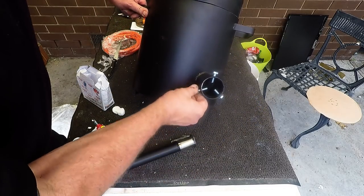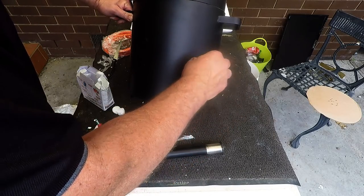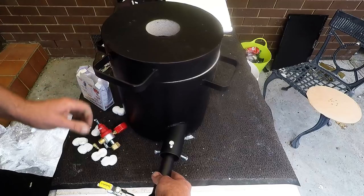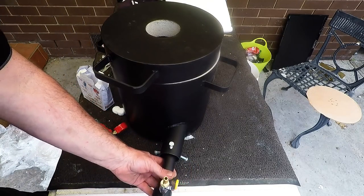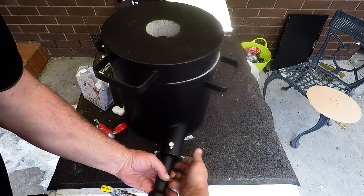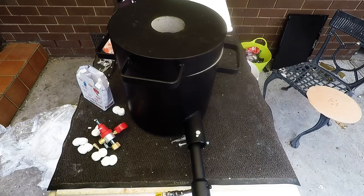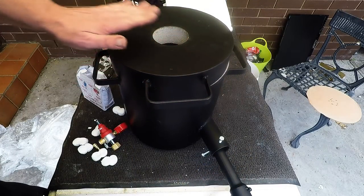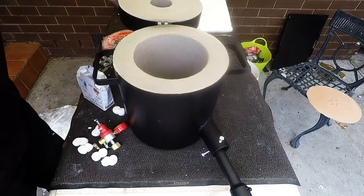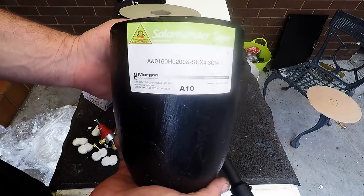This goes in there and these bolts are just going to hold it - something like that. There - interesting! So that's it, that's my huge furnace. It's rated at 10 kilos. Well, that's my 10 kilo salamander.